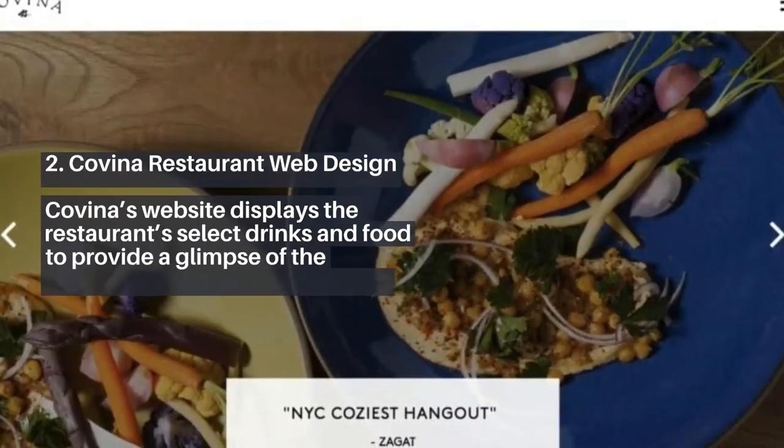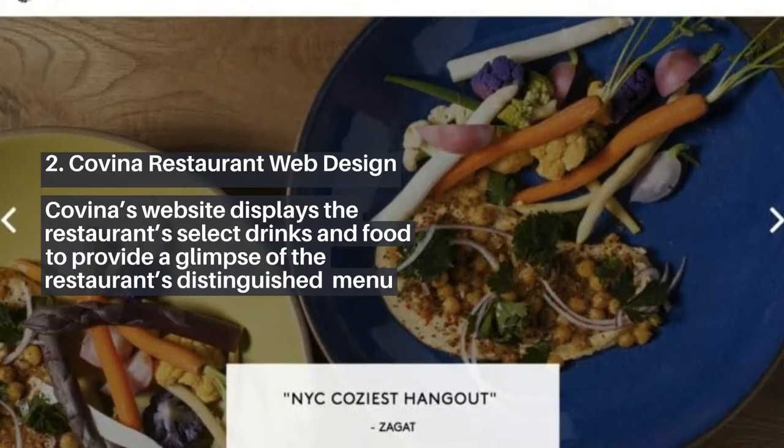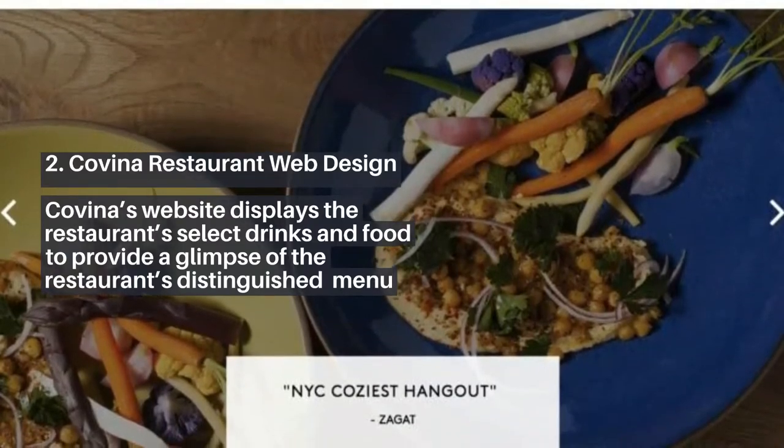2. Covina Restaurant Web Design. Covina's website displays the restaurant's select drinks and food to provide a glimpse of the restaurant's distinguished menu.